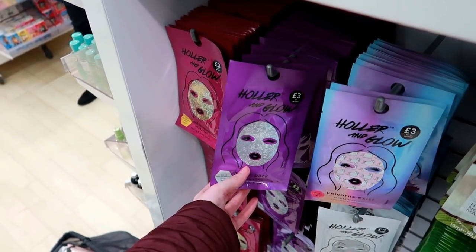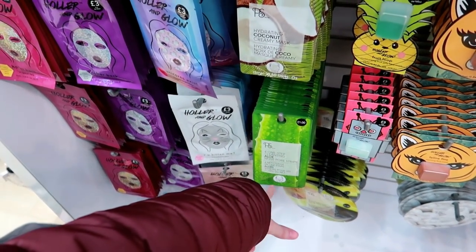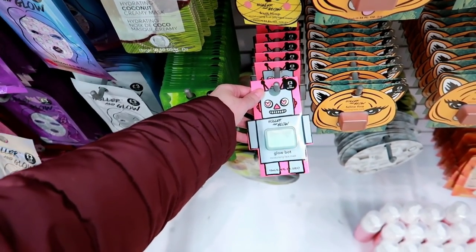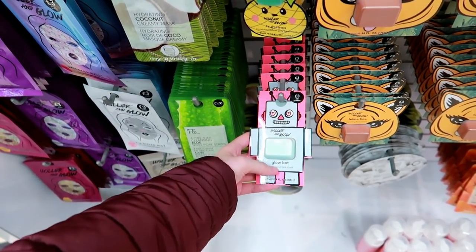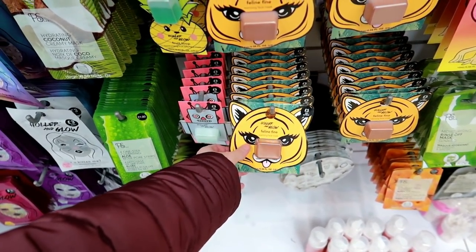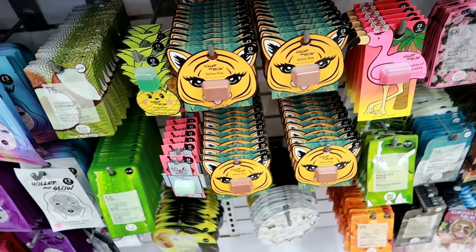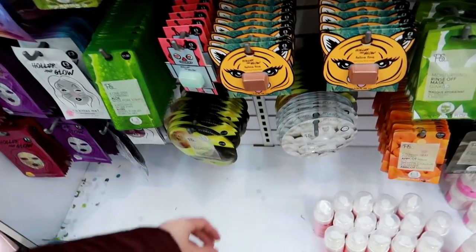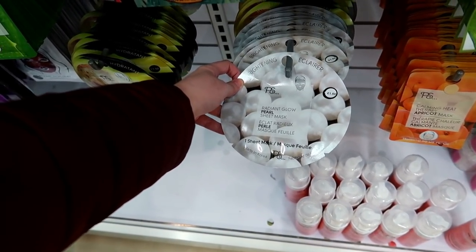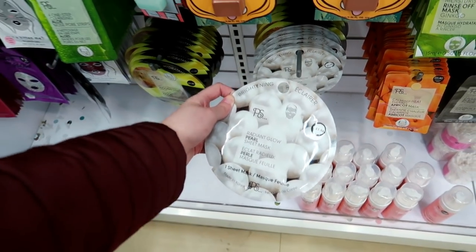They've also got glittery ones and a cat one. They've got nose cleansing strips for £1 and these peel-off ones - good play of words here - Primark Glow Bot. Also got a feline one. So if you want to get all pampered up definitely come to Primark. There's a Radiant Glow Pearl Sheet Mask, this one's a little bit cheaper because it's £1.50 - might give that one a try too.